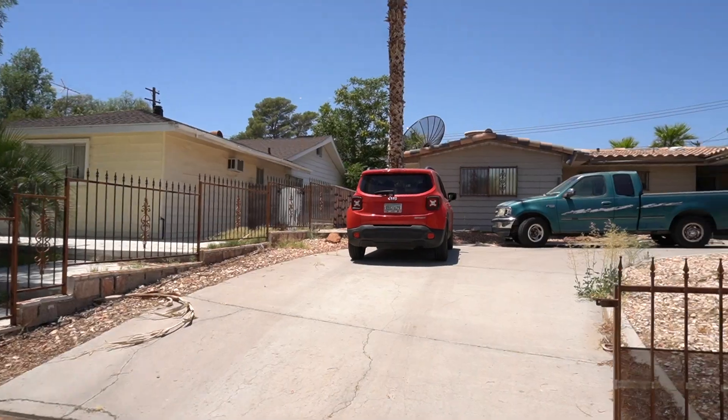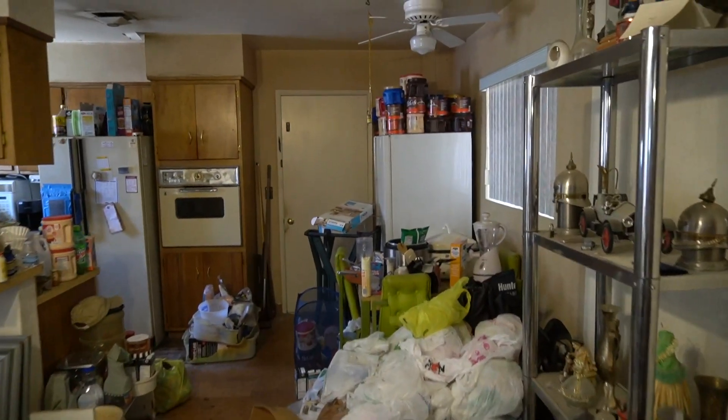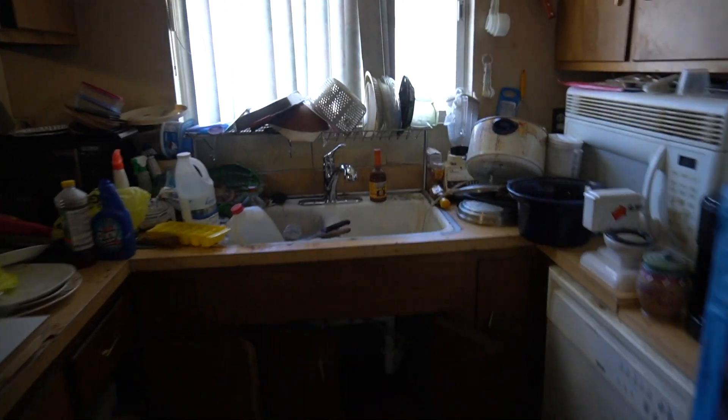All right, so we're at the property. It is in downtown Las Vegas, which for those who don't know is a lot older — a little hipster area. Pretty much every house needs to be renovated, but this one needs a little extra love.